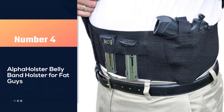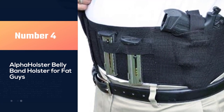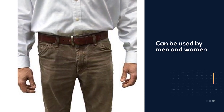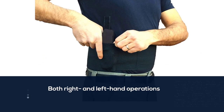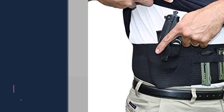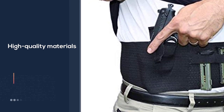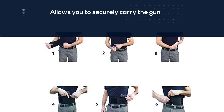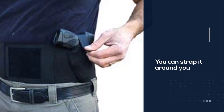Number four: the Alpha Holster Belly Band Holster for fat guys. The Alpha Holster belly band handgun holster is a versatile style for men and women, with both right and left-hand operations. Made from high-quality materials and advanced engineering, the design allows you to securely carry your gun anywhere without hassle. You can strap it on under daily clothing with no one aware of what you have on. It is soft and smooth on the body, with no itching or discomfort.